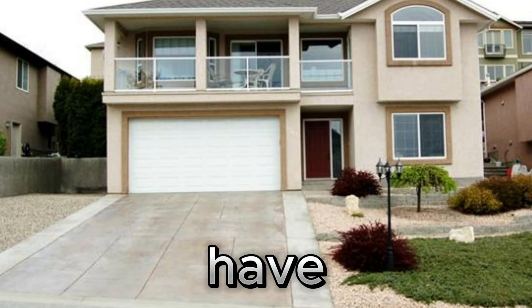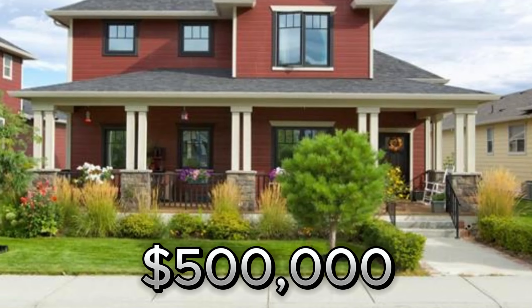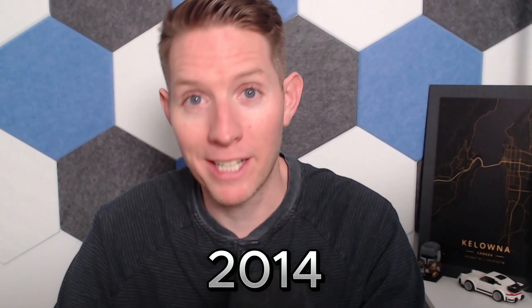All of these homes you see here have sold for around $500,000 in 2014. If you've been following the housing market at all in the last few years, you know house prices have gone up dramatically. And unfortunately, a single family home for $500,000 no longer exists in Kelowna. And that's what we're going to look at today — what can you get for around $500,000 in Kelowna?